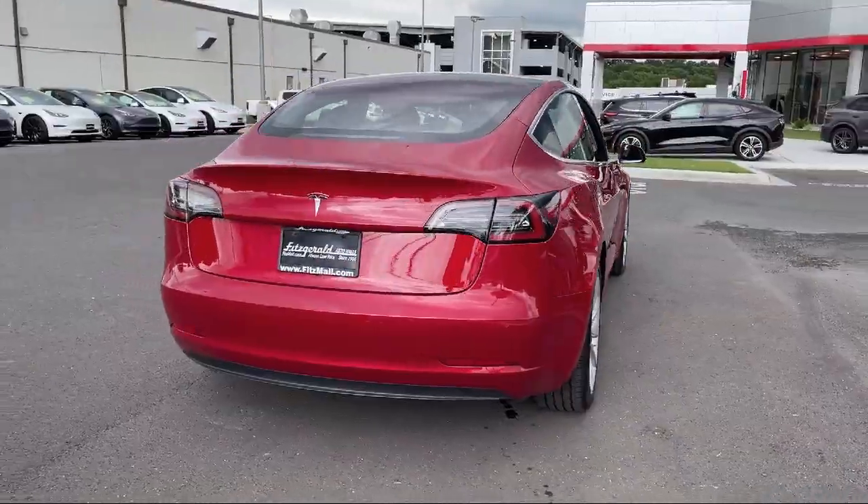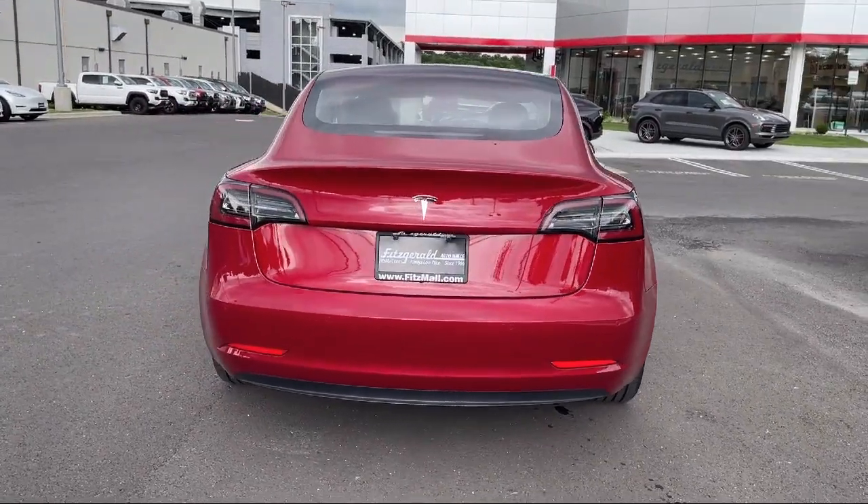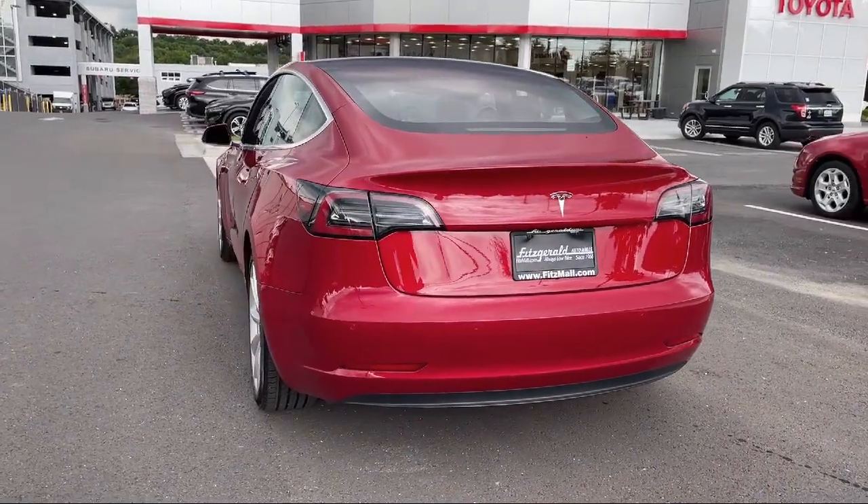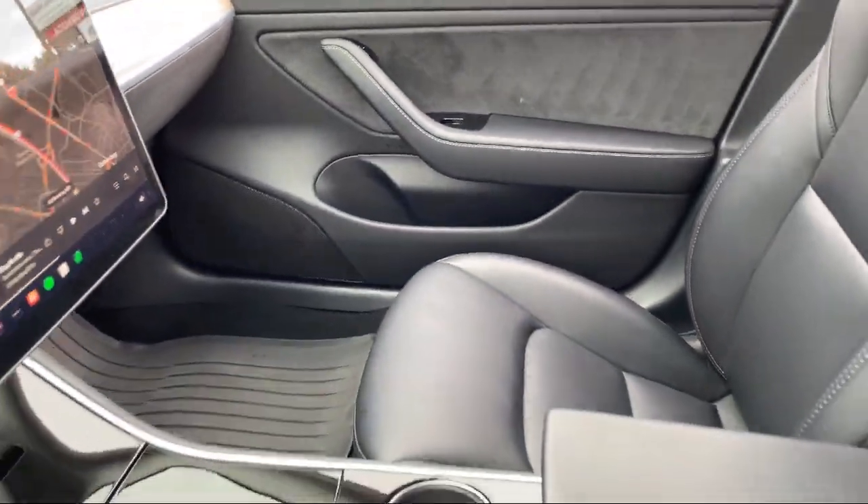Regenerative Braking System, Pre-Collision Warning System, Pedestrian Detection, Automatic Emergency Front Braking, Audio Touchscreen Display, and Voice Operated Audio System. And it has less than 40,000 miles on the odometer.